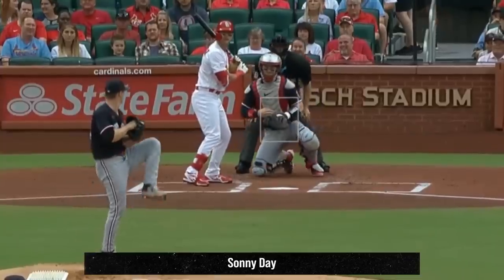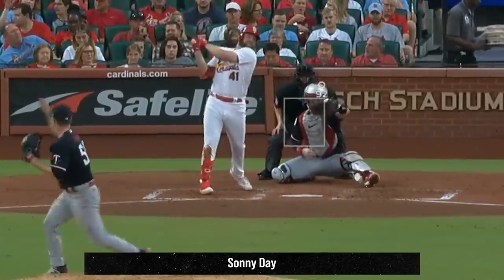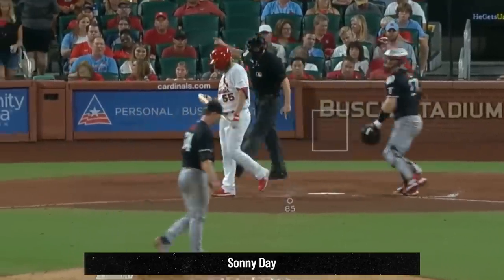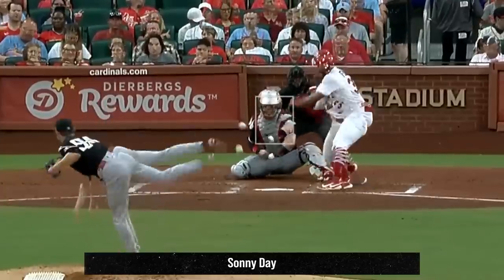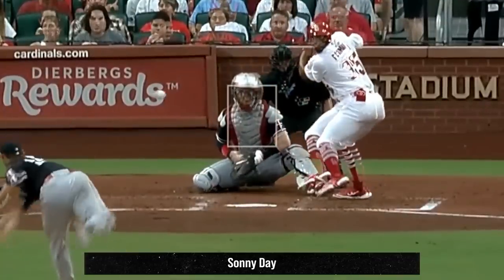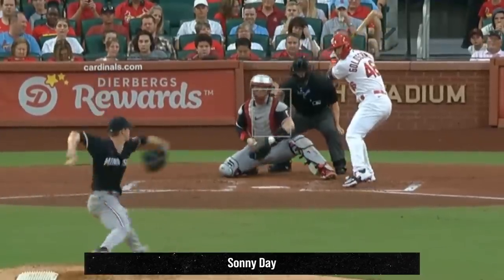Sonny Gray had eight Ks in seven innings giving up two runs and looked really sharp with these fastballs, sliders, and sweepers. Here's an overlay of Gray's fastball and slider — look how long these pitches track to the plate. Sonny Gray is a tunneling master and this is a great example of it. When he's on, he's a true pitching artist.